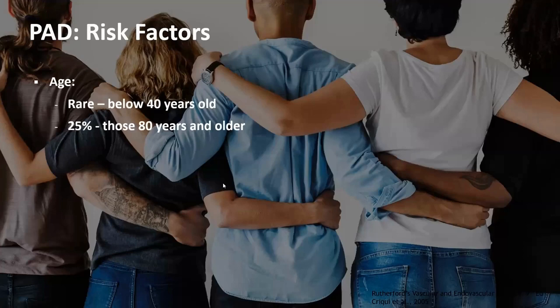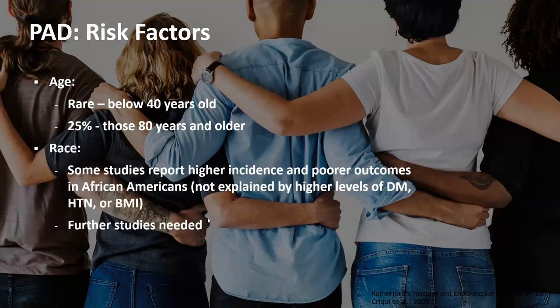What are the risk factors for peripheral arterial disease? As that graph showed, it is much more common in those older than 80 — about one in four patients over 80 have some form of peripheral arterial disease. It is very rare in younger patients; symptoms in those younger than 40 should prompt us to look for other causes. Regarding race, studies have shown a higher incidence and worse outcomes in African Americans, and even after controlling for diabetes, high blood pressure, and weight, those factors did not fully explain it, suggesting something else is contributing.